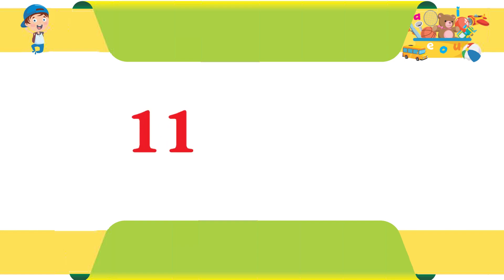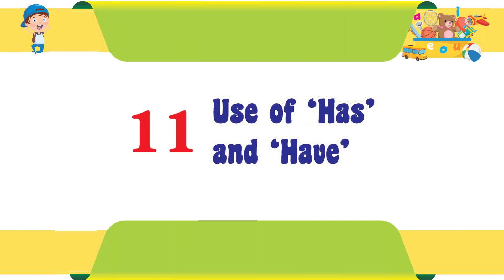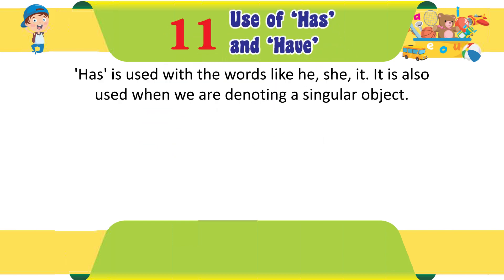Chapter 11: Use of Has and Have. 'Has' is used with the words like he, she, it. It is also used when we are denoting a singular object.